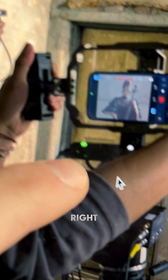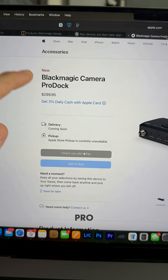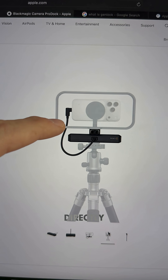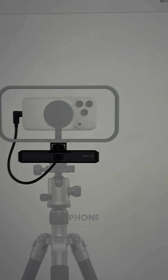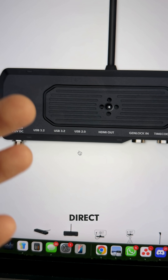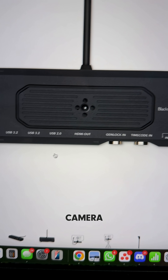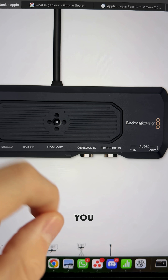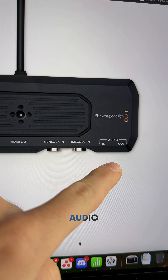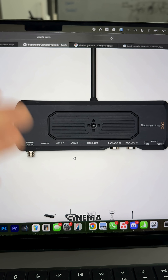I'm talking about this dongle right there — the Blackmagic Camera ProDoc. It connects to the bottom of your camera and plugs directly into the USB-C on the phone. It has HDMI out, so you can go direct to a monitor — an actual camera or cinema monitor from your iPhone. You can have Genlock in, timecode in, and also do an audio output. You can literally use your iPhone as a full cinema camera.